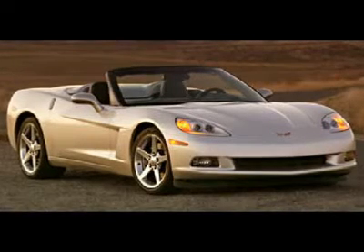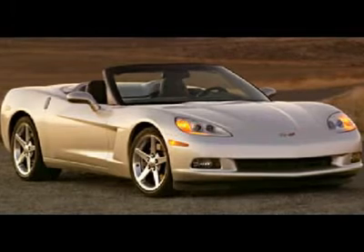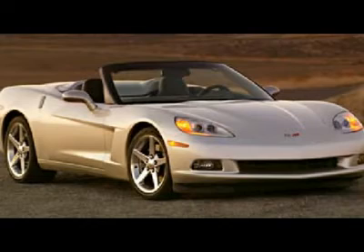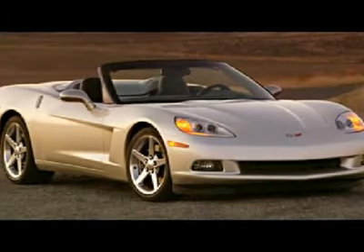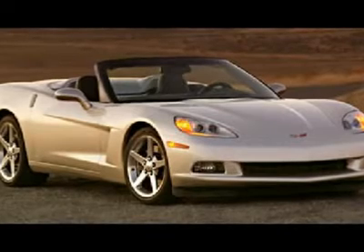With a price tag at $0, this 2005 Chevrolet Corvette base will not last long. This vehicle is powered by a gas V8 6.0L / 364 engine with RWD. We priced this Chevrolet Corvette to sell quickly.